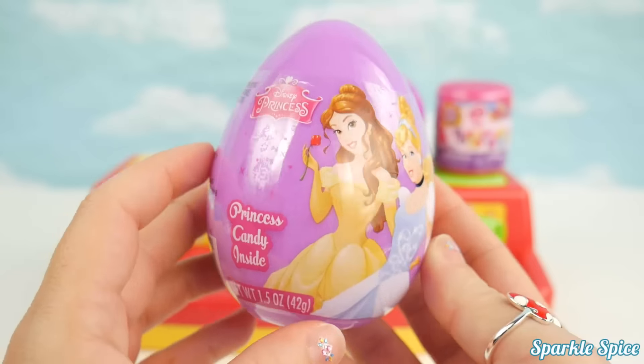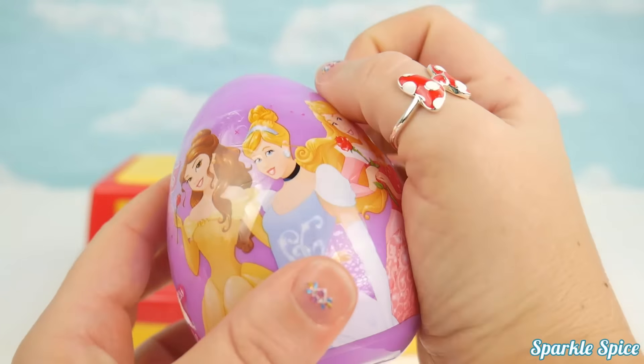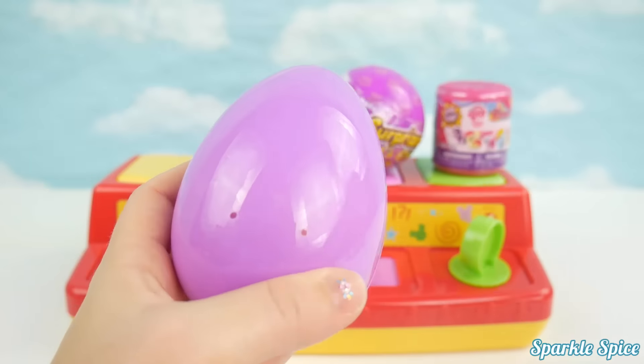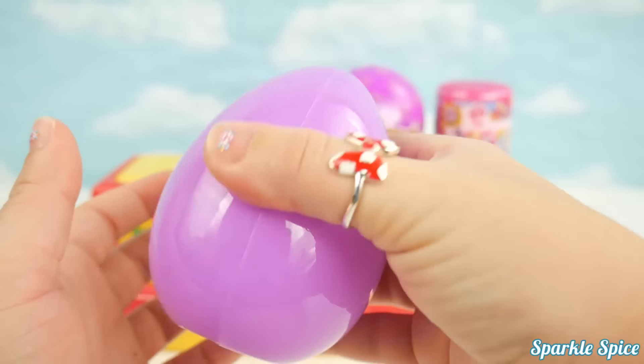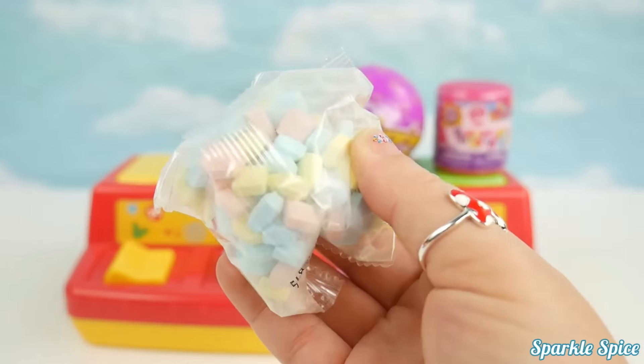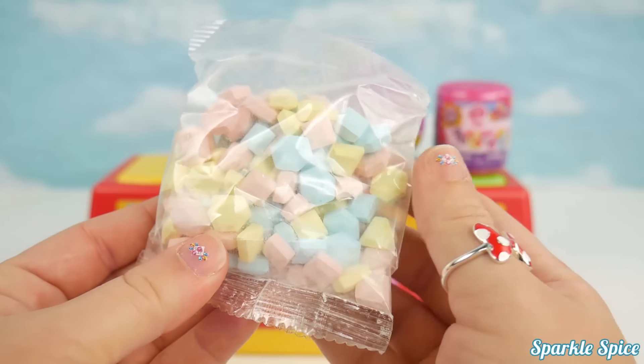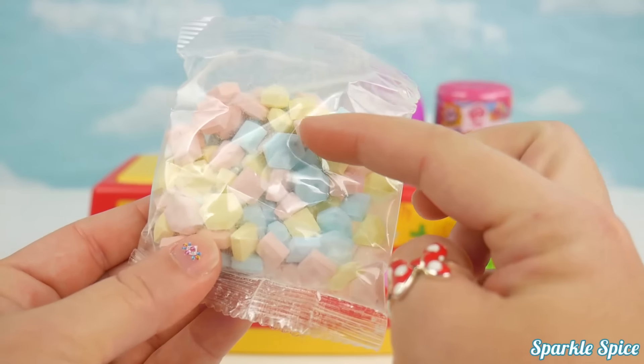Disney princess egg with candy inside. Mmm, look at the yummy candy. It's blue, yellow, and pink.